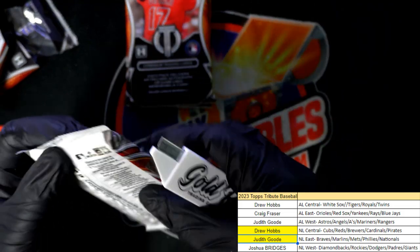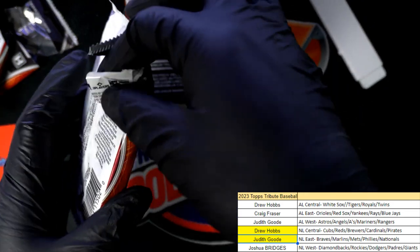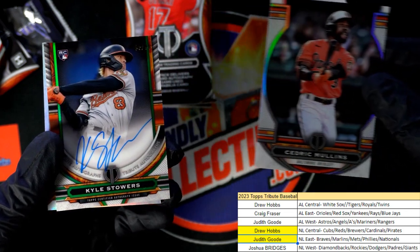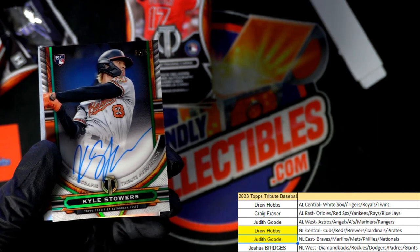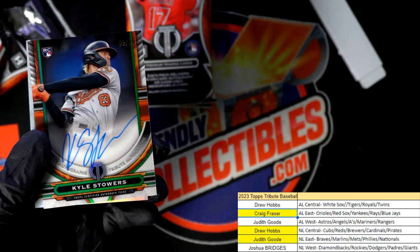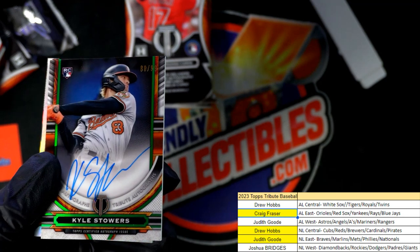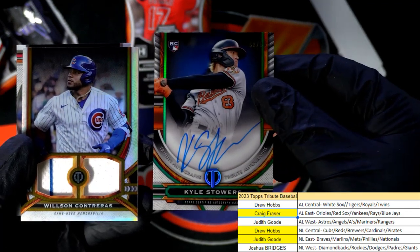Wow, this one feels super thick. Come on big hit! What else is popping? Cedric Mullins. All right, Craig — congratulations! Once again, this one is number 299, so a nice rookie card autograph for you, my friend. Surprise, surprise!